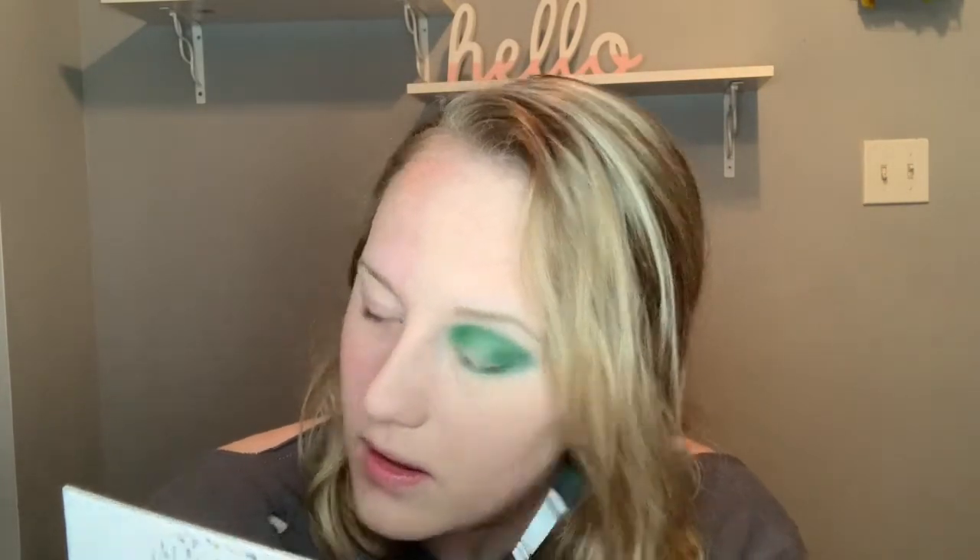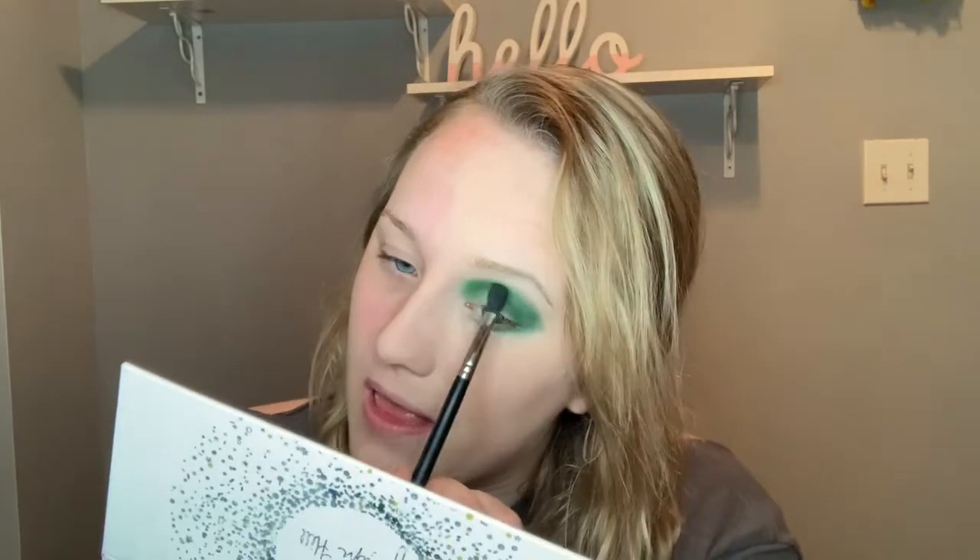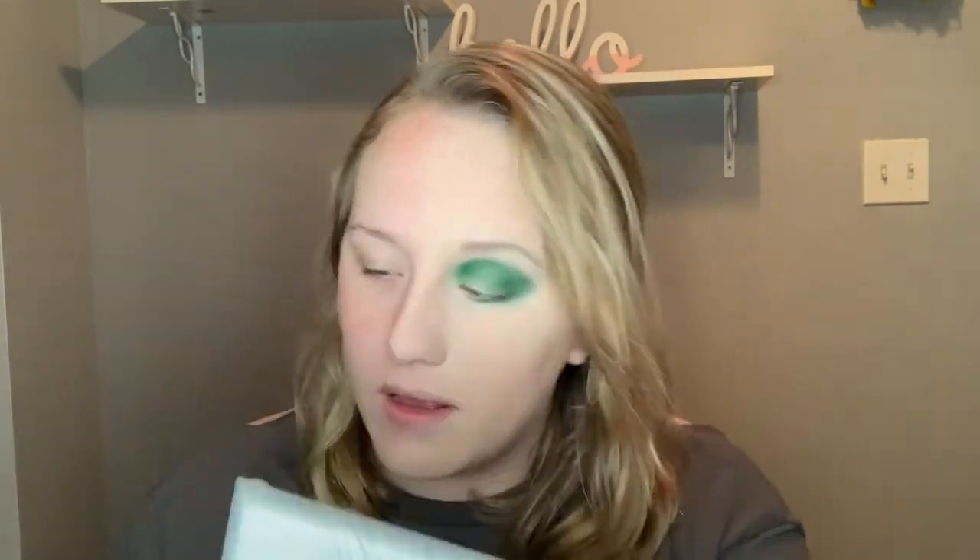So this looks absolutely crazy — she looks very "mom" in that picture but I think this is kind of how she basically has it. I don't love how this looks on me but that's the look.